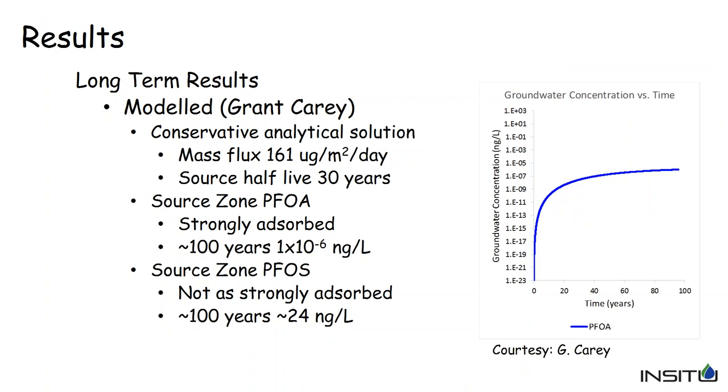As for what's going to happen in the future — the million dollar question — Dr. Carey's modeling using conservative assumptions predicts we should not see anything leave the source zone or migrate downgradient for well over 100 years. He predicted PFOA concentrations after 100 years would be 1 × 10⁻⁶ parts per trillion — essentially non-detect. For PFOS, we might just start to see it after 100 years at 24 parts per trillion. The modeling suggests remediation should be successful here.